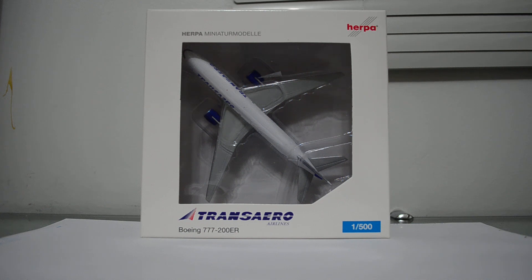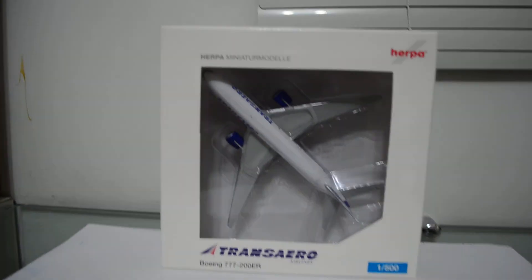Hi everybody! Ready for another review? So everybody knows who's talking — this is Leo Urpa Reviews, and today we're going to review the Transaero Airlines Boeing 777-200ER. It's a brand new release by Urpa, so this is a pretty new plane. Let's take a look, like always, at the box first.